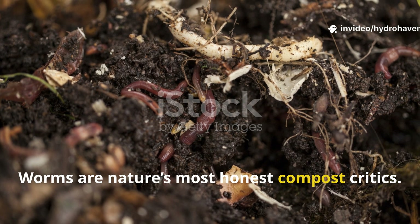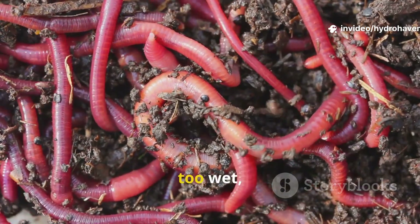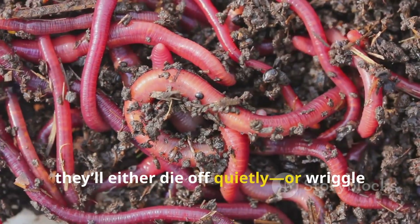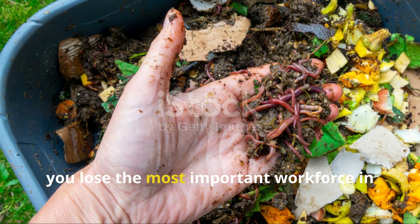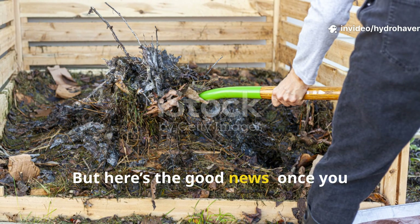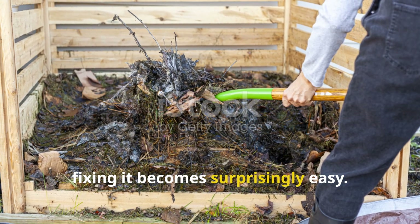Worms are nature's most honest compost critics. They don't fake it. If your bin is too acidic, too dry, too wet, too hot, or too unbalanced in nutrients, they'll either die off quietly or wriggle out in desperation. Either way, you lose the most important workforce in your compost system. But here's the good news: once you understand what's making your worms bolt, fixing it becomes surprisingly easy.